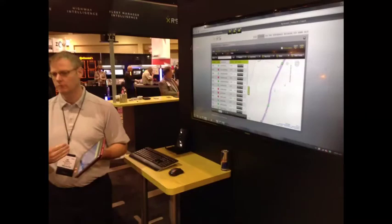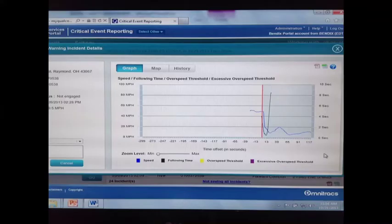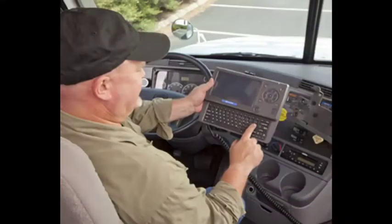Omnitracks has new data available in its Critical Event Recorder, or CER, application. Alerts from active and passive safety systems, along with tire pressure and inflation data, can be read to drivers while vehicles are in motion and instant messages sent to fleet managers.